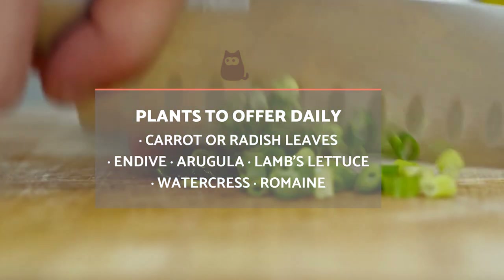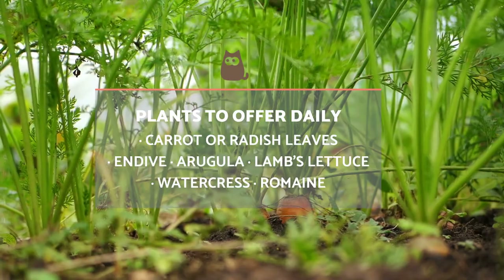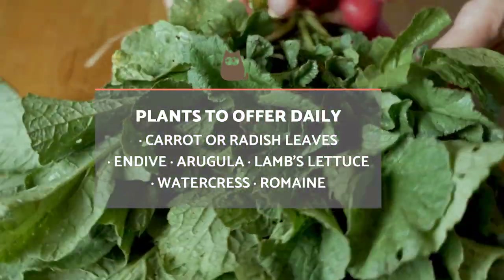Among the plants that you can offer daily, we find root leaves such as carrot or radish, endive, arugula, lamb's lettuce, watercress and romaine. We should point out rabbits should avoid eating iceberg lettuce.